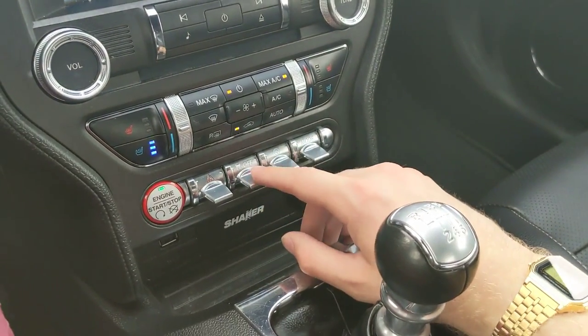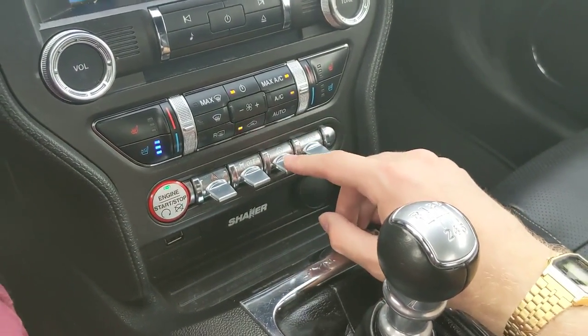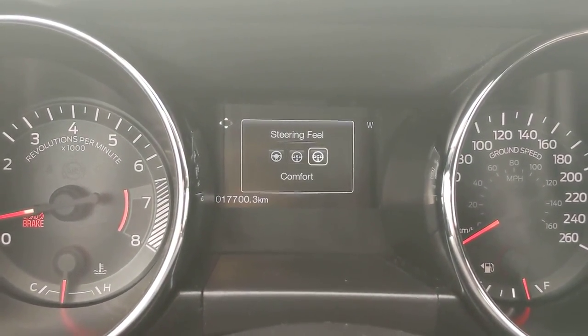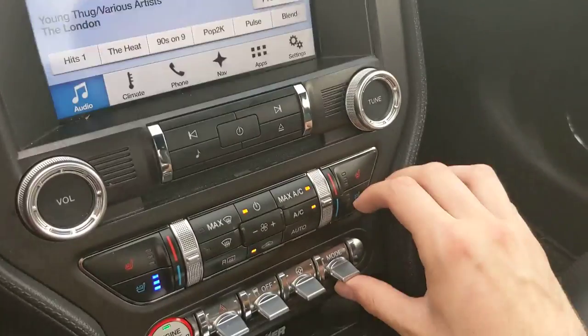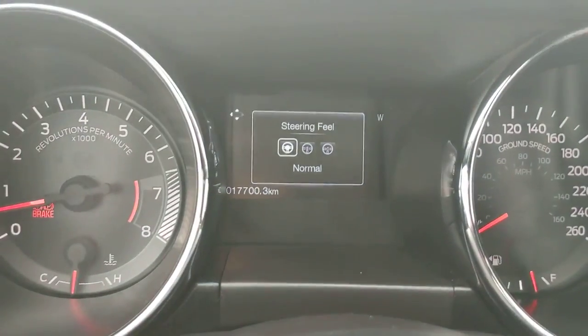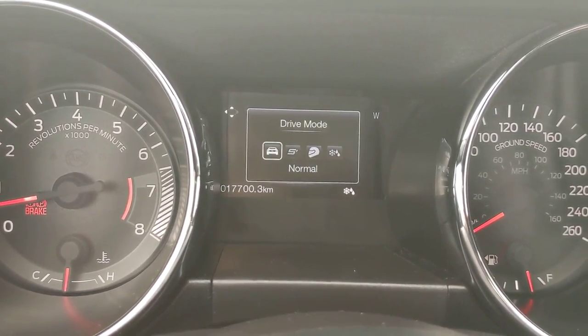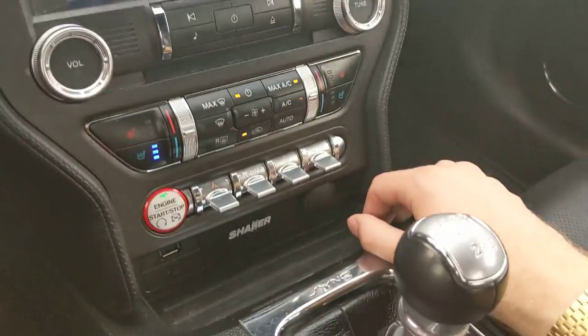Down below that you have your driving modes. There are multiple modes available: normal, sport, and comfort for ride settings, as well as normal, sport, track, and snow and wet for performance settings. So that's neat.